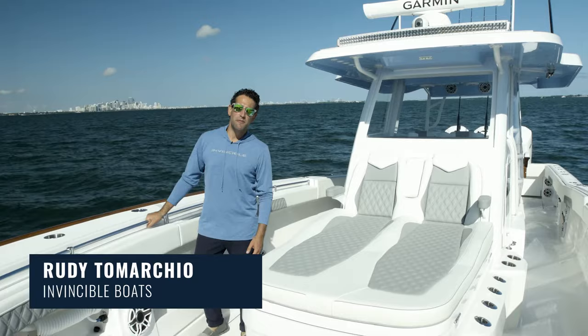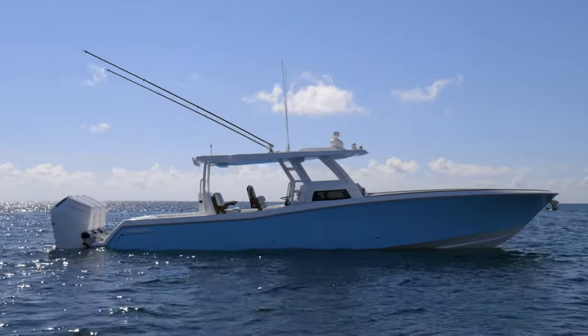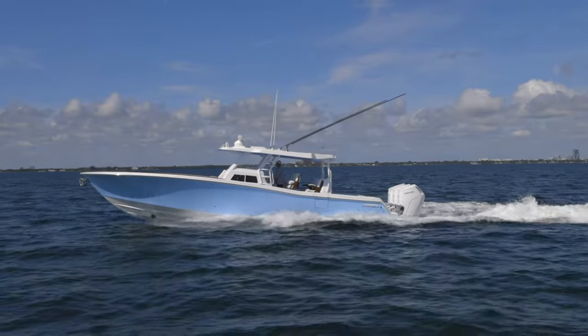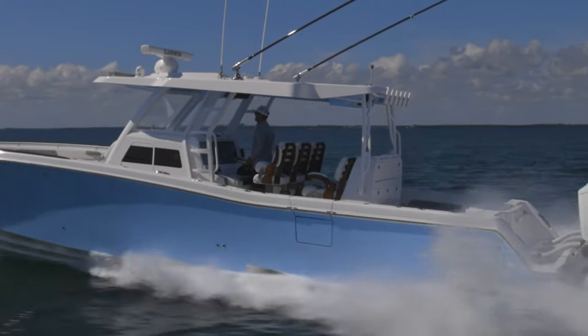Hello everyone, I'm Rudy Tamarchio from Invincible Boats and today we're taking a first look at our brand new flagship monohull, the Invincible 43 Open Fisherman. Something to take note: we build both monohulls and catamarans, so the 43 Open is our flagship monohull. It's our first one so there are going to be a lot of options on this boat that you've never seen before from Invincible.